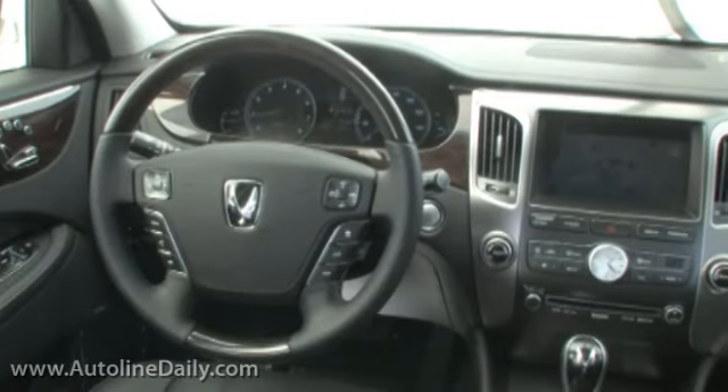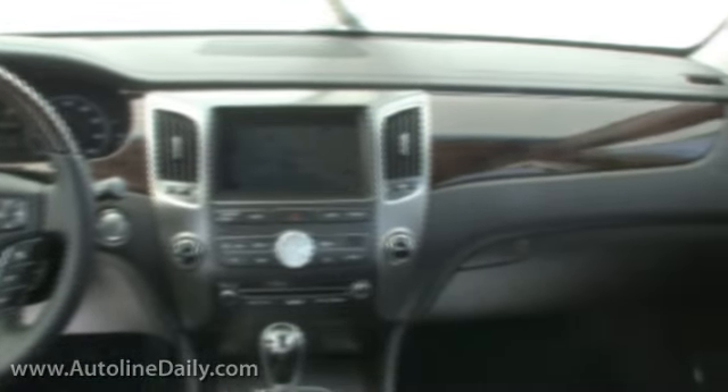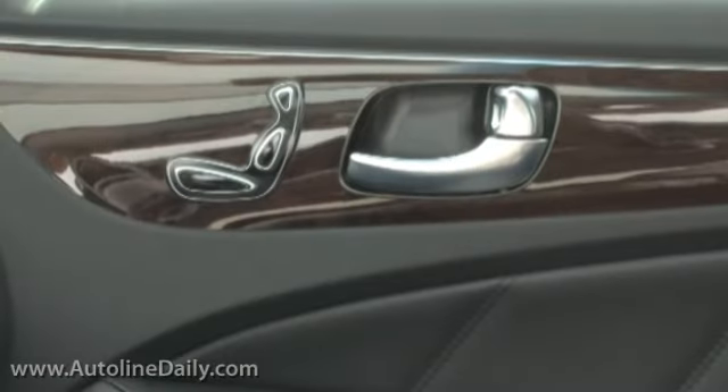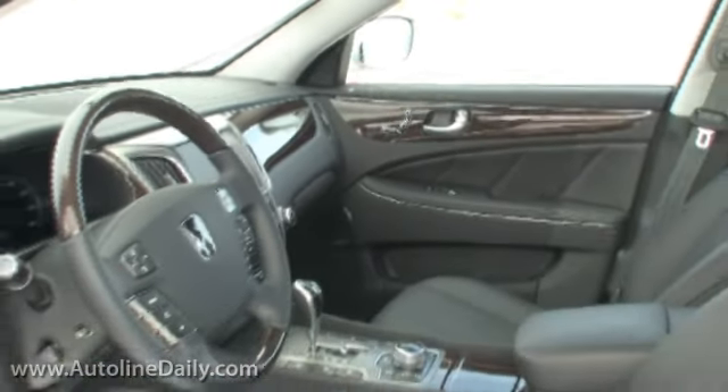Slide behind the wheel and you're greeted by soft leather on the seats and dashboard. It offers nearly every luxury amenity you can think of — things like massaging seats, adjustable suspension, iPod connectivity, and more. You name it, the Equus probably has it.